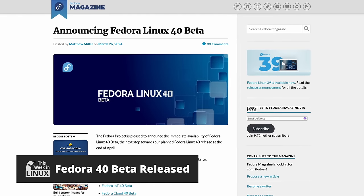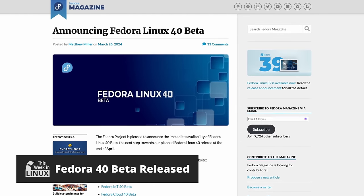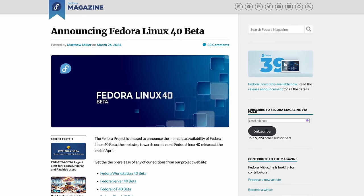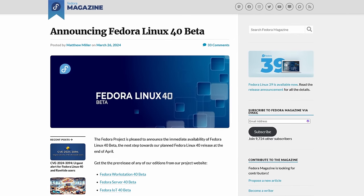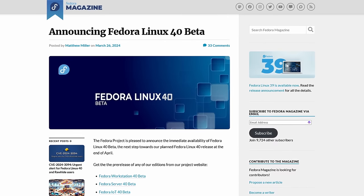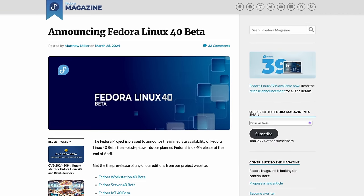The Fedora Project has released the beta of Fedora Linux 40, offering a glimpse into what the final release is expected to be in April. This beta release provides an opportunity for users to test new features and report bugs. Keep in mind it's not ready yet, so there will probably be bugs. If you do want to try it out, be sure to report those bugs if you find them, because that way the final version will be even better.